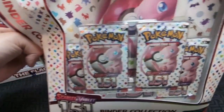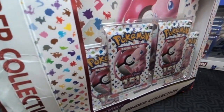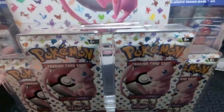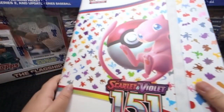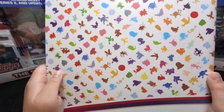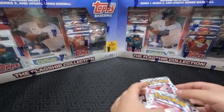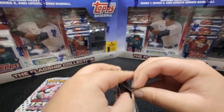We want to put all the 151 cards in this binder. We've opened the poster collection before, but this is our first binder collection opening. So this is kind of a box opening, though you get three packs with the poster. There are only four packs with the binder, so let's go ahead and get some sweet hits.